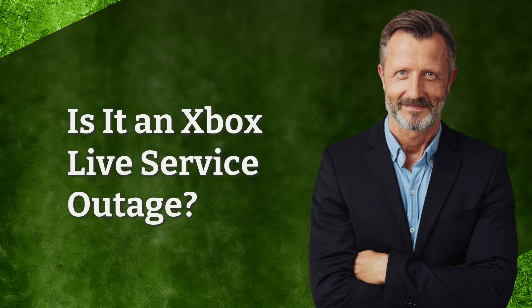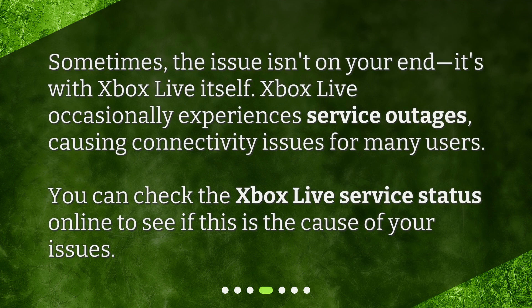Is it an Xbox Live service outage? Sometimes the issue isn't on your end — it's with Xbox Live itself. Xbox Live occasionally experiences service outages, causing connectivity issues for many users. You can check the Xbox Live service status online to see if this is the cause of your issues.